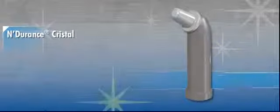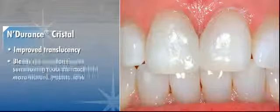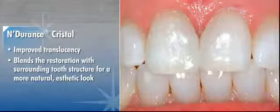What's new about Endurance Crystal? Let's start with its improved translucency, which enables you to blend the restoration with surrounding tooth structure for a more natural, aesthetic look.